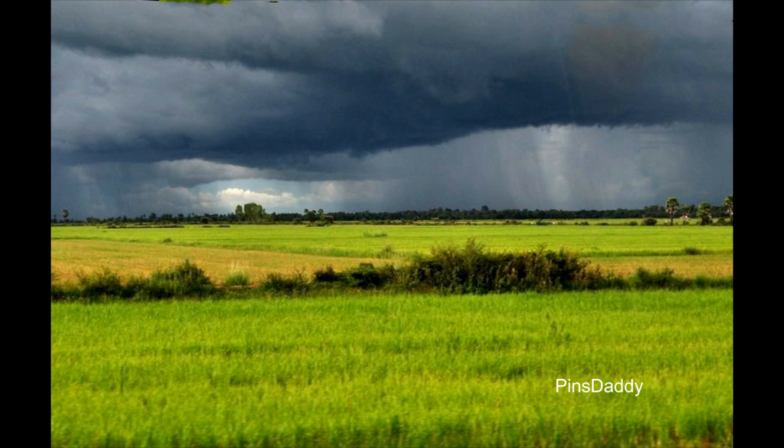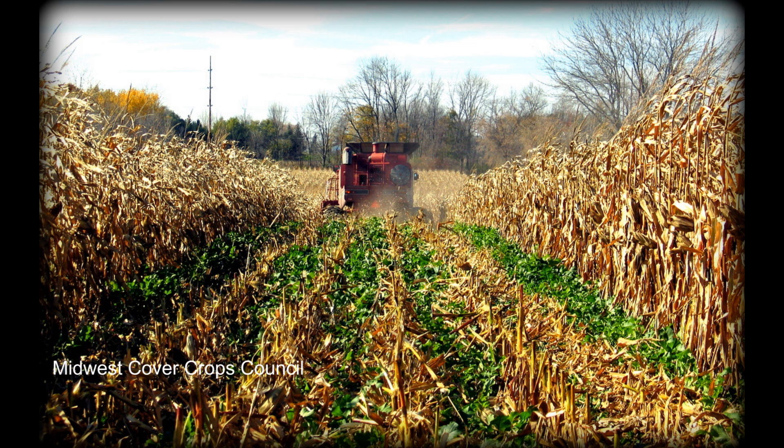Usually around this time you get a lot of rainfall, so the idea of cover crops is to have something growing on the field to protect the soil and prevent soil erosion. They are not really grown for economic benefits but to provide conservation benefits to the soil and the environment.